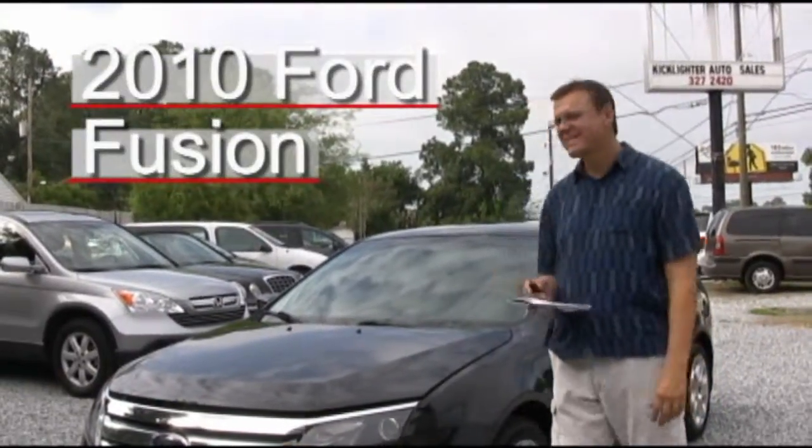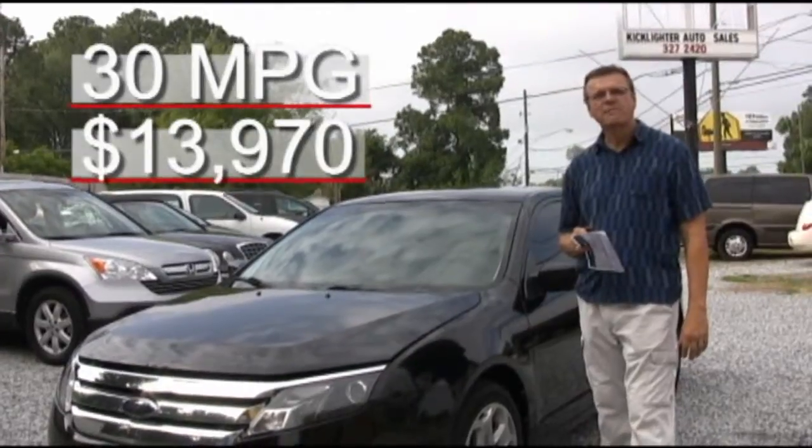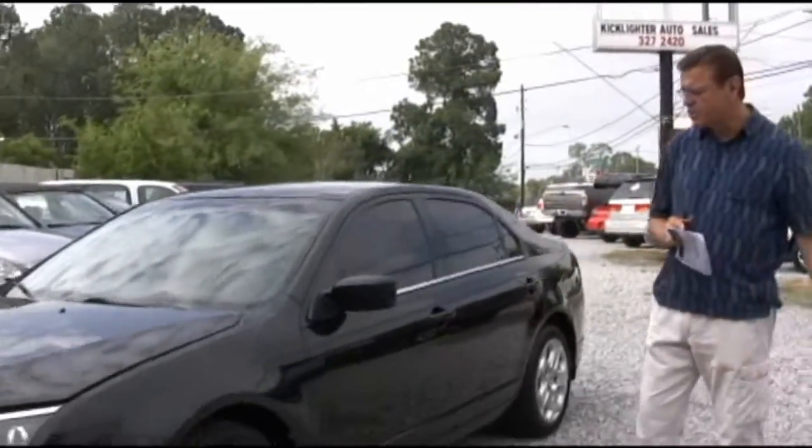Good morning, folks. This is our 2010 Ford Fusion. It gets up to 30 miles to the gallon on the road. It has anti-lock brakes for safety and a stability control system.